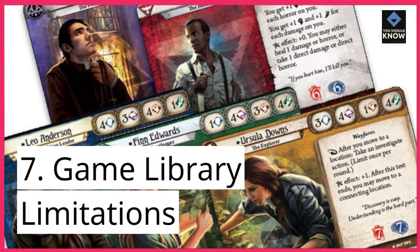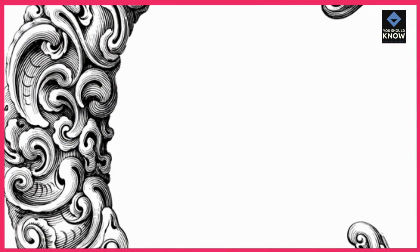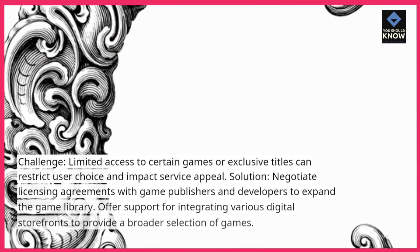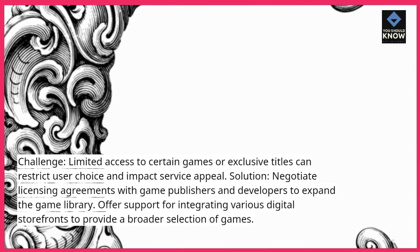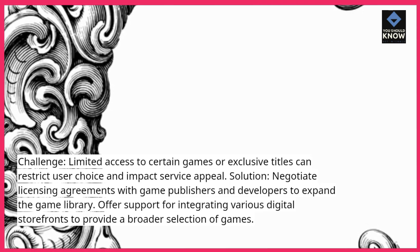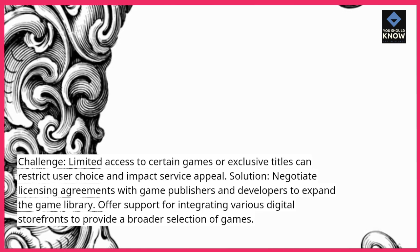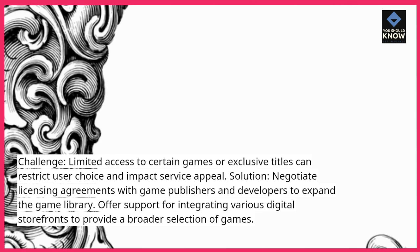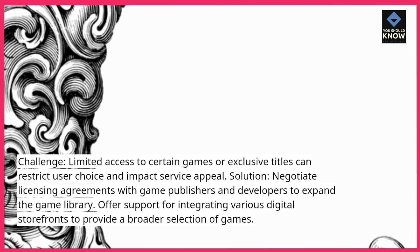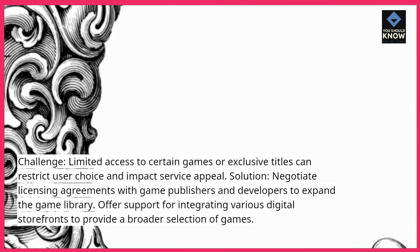7. Game Library Limitations. Challenge: Limited access to certain games or exclusive titles can restrict user choice and impact service appeal. Solution: Negotiate licensing agreements with game publishers and developers to expand the game library. Offer support for integrating various digital storefronts to provide a broader selection of games.